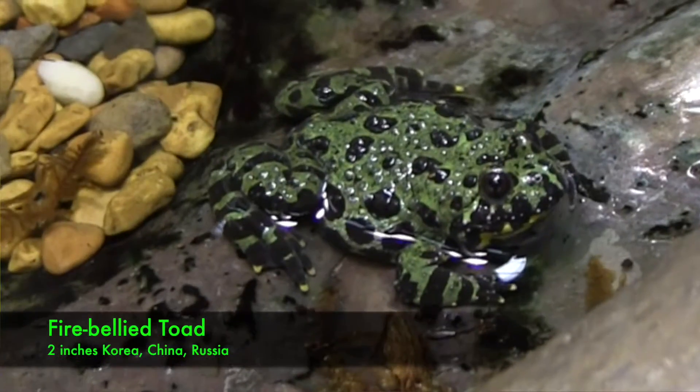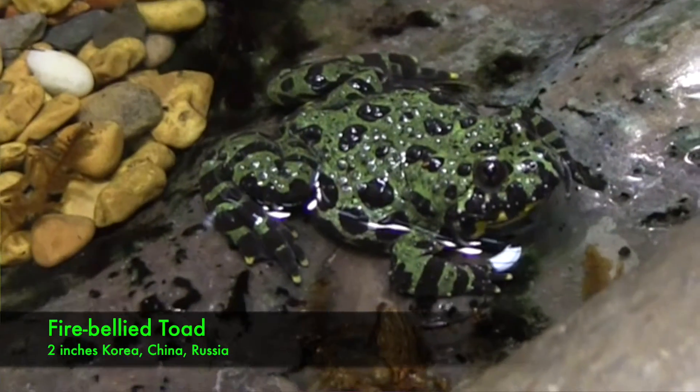A toad lives on land and has shorter back legs so that it can climb on trees. Frogs don't drink water like cats and dogs do — they actually get water through their skin.